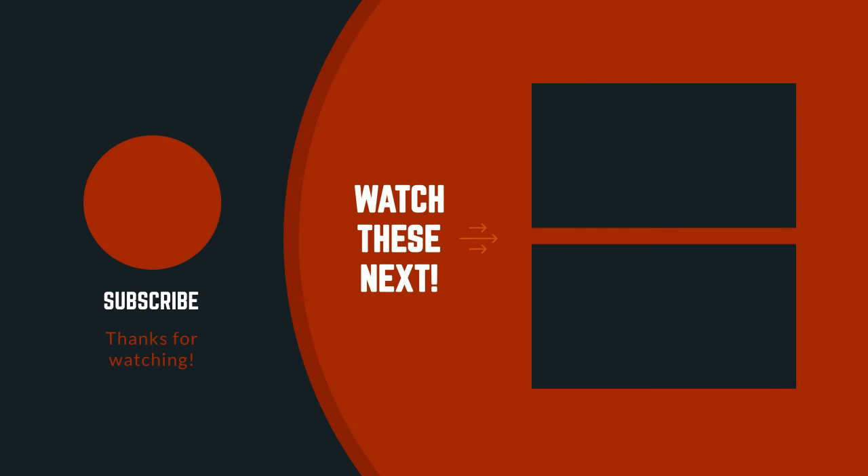Thanks for watching the video. I hope you liked this video. If you have any questions related to this product, you can leave a comment down below. I will get back to you as soon as possible.